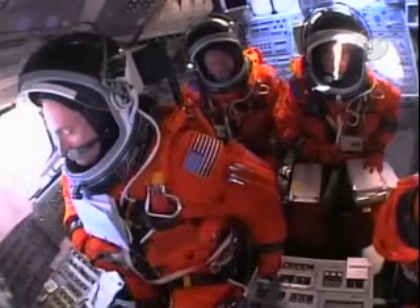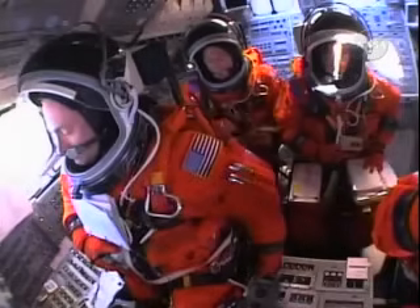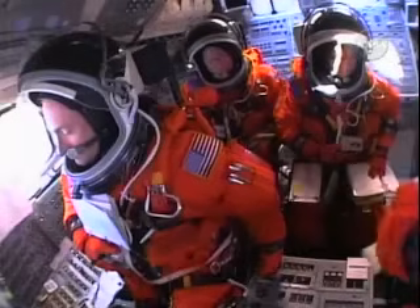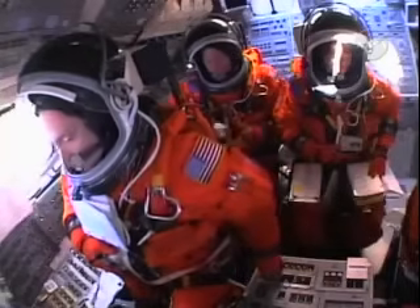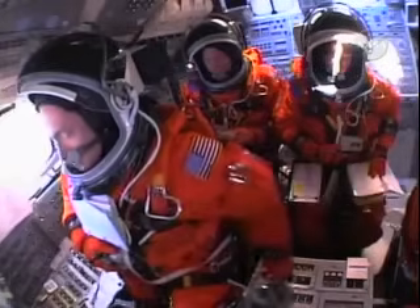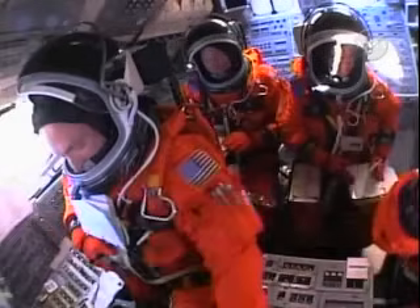CLS, let's go for ET-LO2 pressure invasion. CLT, go ahead. Clear caution and warning memory. Verify no unexpected errors. CLT, it works. OTC, CLT, copy — one of memory cleared, no unexpected errors. OTC, copy.